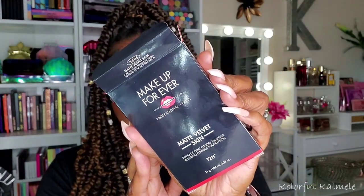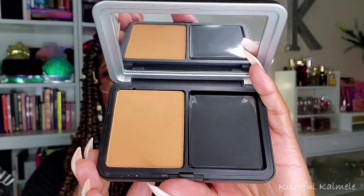This is the Make Up For Ever Velvet Matte Velvet Skin blurring powder foundation in shade Y505. It comes in this little tin with the Make Up For Ever packaging. I saw Andrea using it and thought it looked like a really nice, smooth, velvety powder. I don't usually buy Make Up For Ever — maybe they're more geared toward makeup artists — but I wanted to try it. It comes with a little sponge applicator on one side and a cute mirror inside.